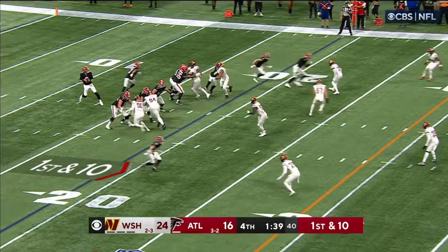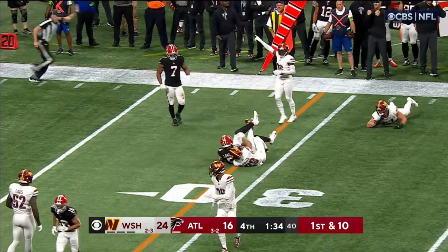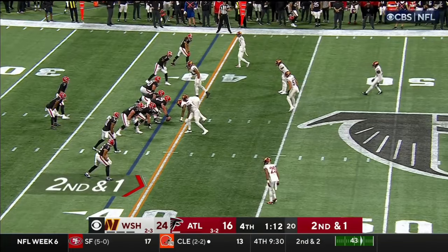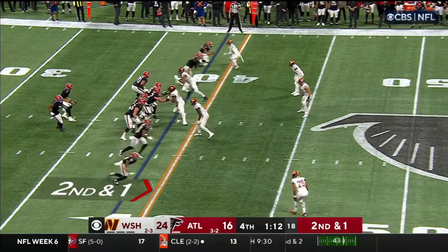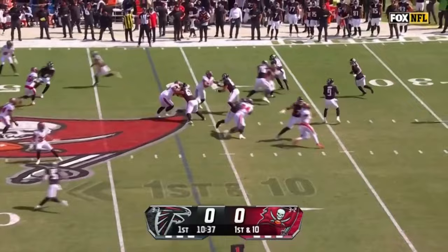Nice start for the Falcons — 12-yard pickup. Ritter again and his pass is dangerous, but London somehow has it. Ritter — and he's got a man, it's Hollins. Part of that is the defense saying we believe in our defensive philosophy.